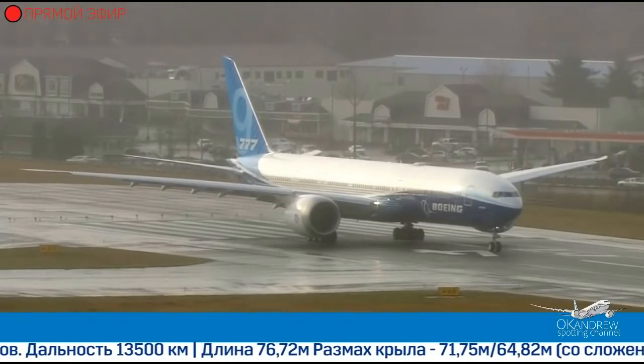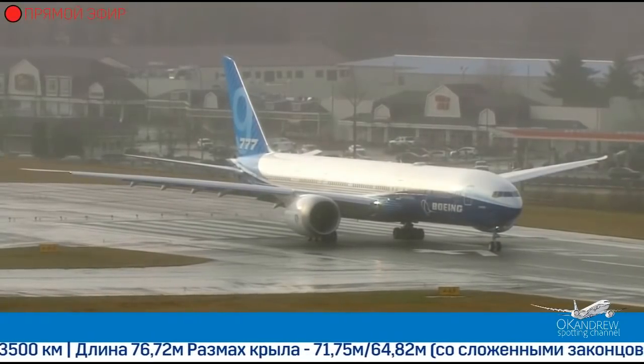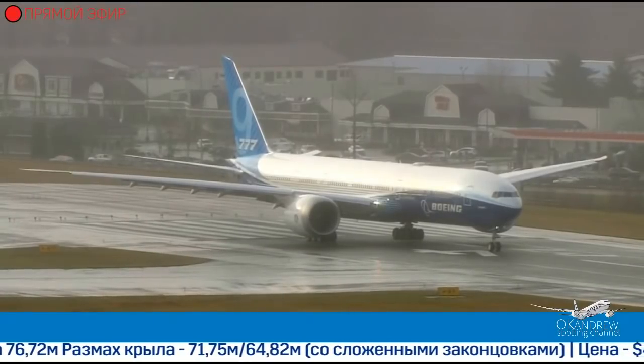We just heard that the chase plane is one mile away, so getting closer and closer. It does appear to be on the east side of 3-4L, though it's starting to be on the west side of 3-4L.